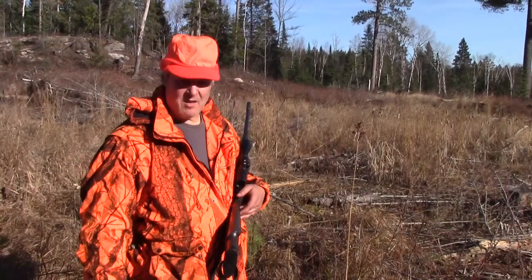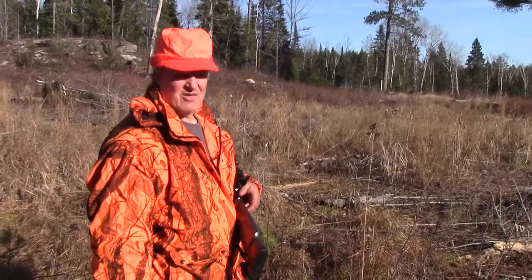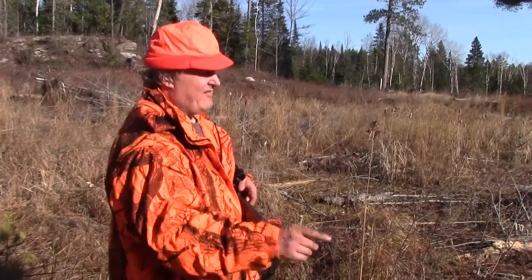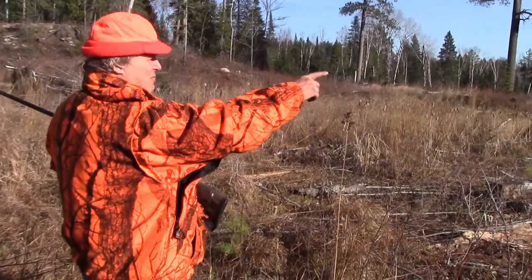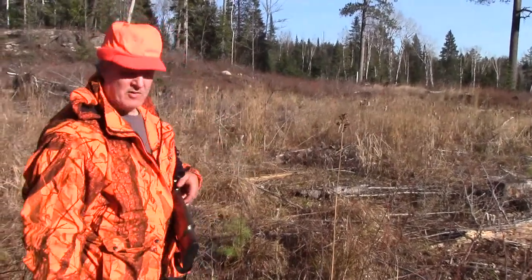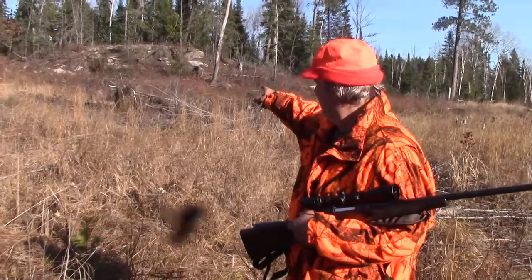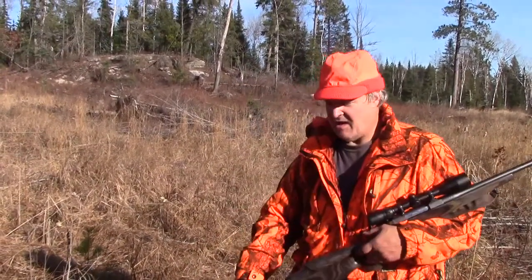He probably thought I was another buck at that point. About two hours later, at about 8:45, he had circled around without me knowing it and got right beneath me again, right where he was bedded. He walked out a little bit right there, and then I shot him, and this is where he ended up, right here.